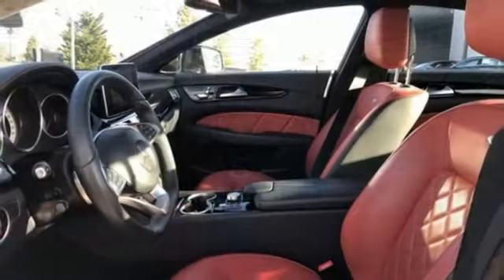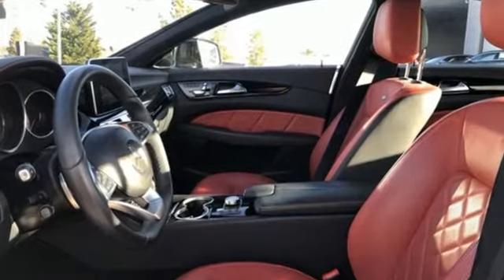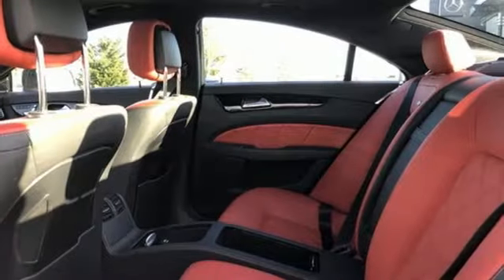Voice activation. Driver memory seats. Auto dimming mirrors. And twin turbo V8 engine.